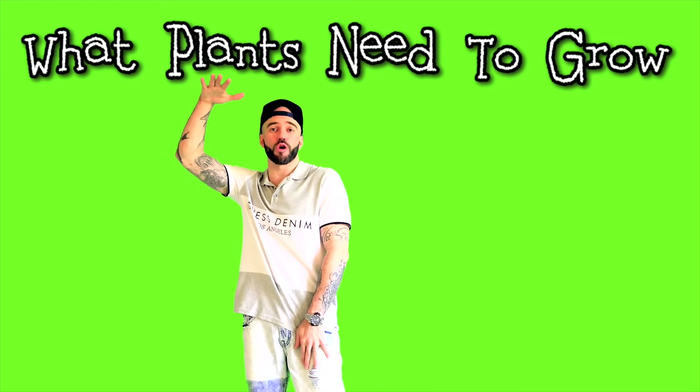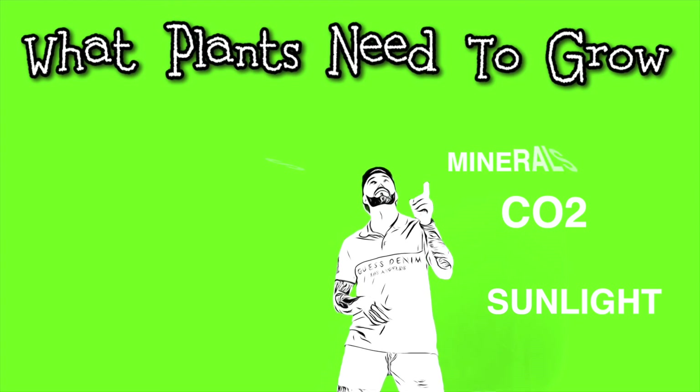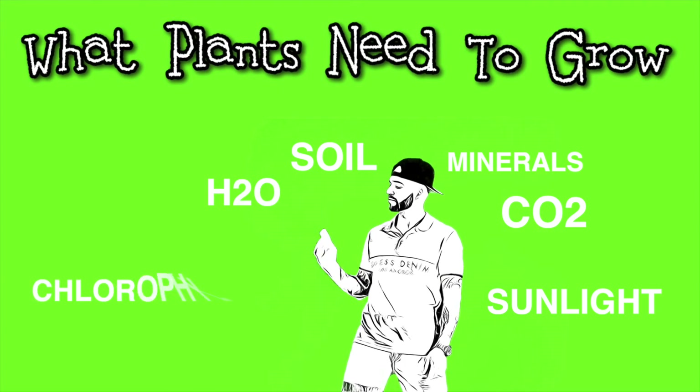Here's the elements that make a plant grow though: sunlight, CO2, minerals and soil, H2O, chlorophyll — now you know.